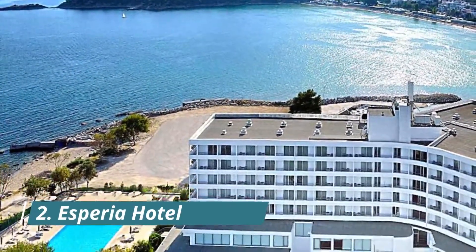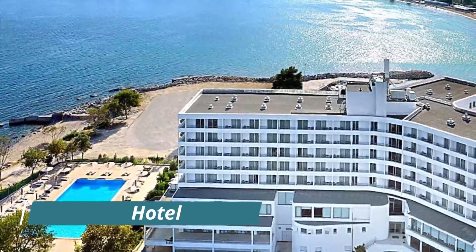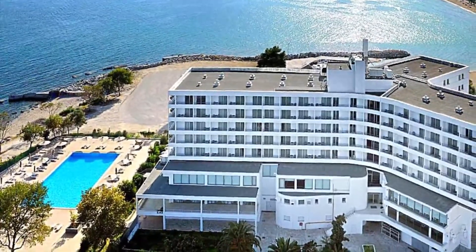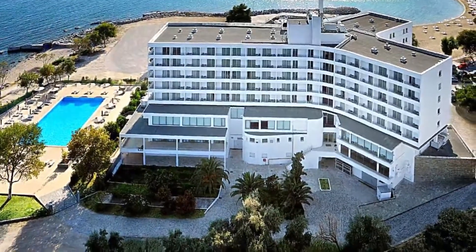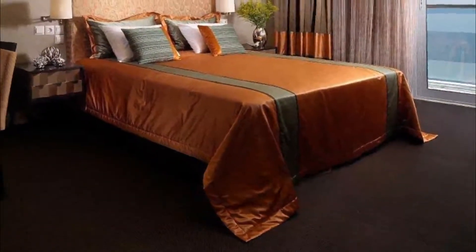Number 2: Asperia Hotel. The three-star Asperia Hotel enjoys a central location in the beautiful Kavala, offering views of the beach of Rapsani. It features a sun terrace, while free Wi-Fi is available in all areas.